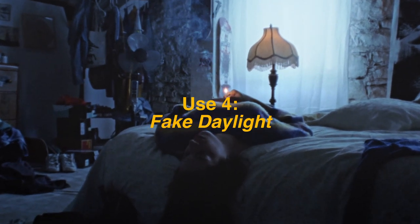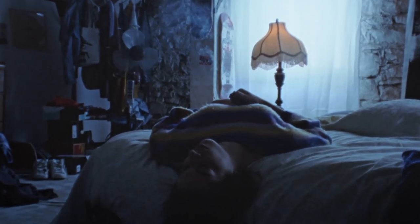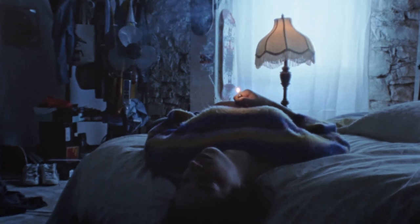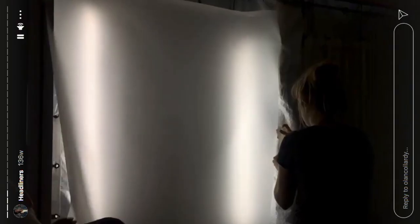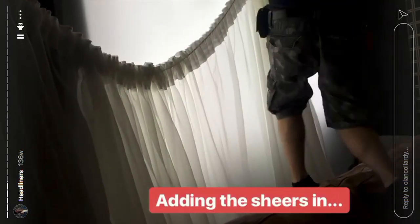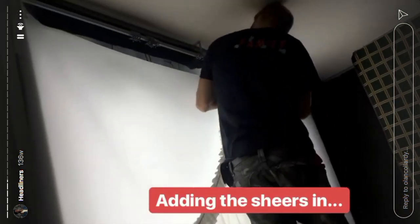Use number four: fake daylight. For a short film that I DP'd, we were shooting on the second floor which meant I couldn't light from the ground level. I came across a solution on Instagram by Olon Collardy to black the windows from the inside and add some Astera Tubes, which sells the effect of daylight coming in and gives you consistency throughout the day.